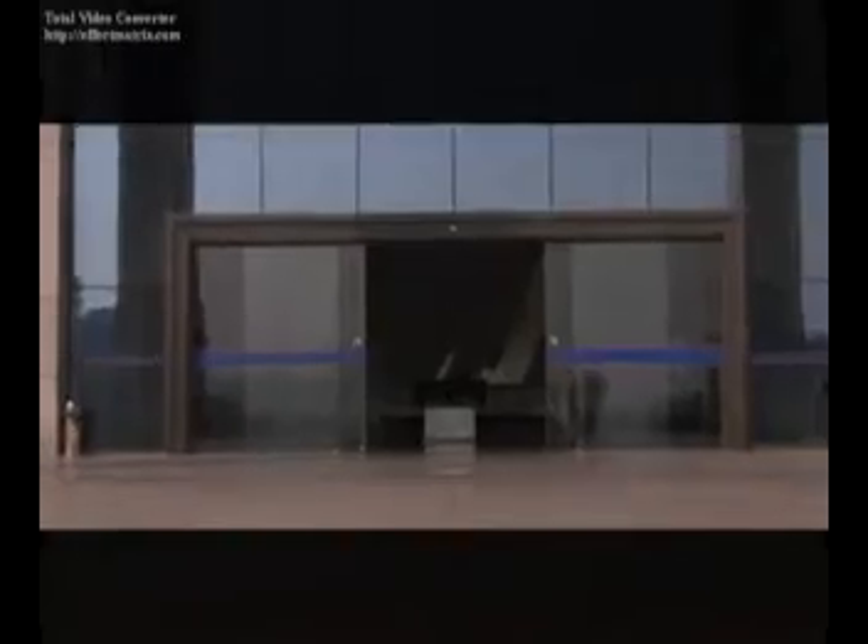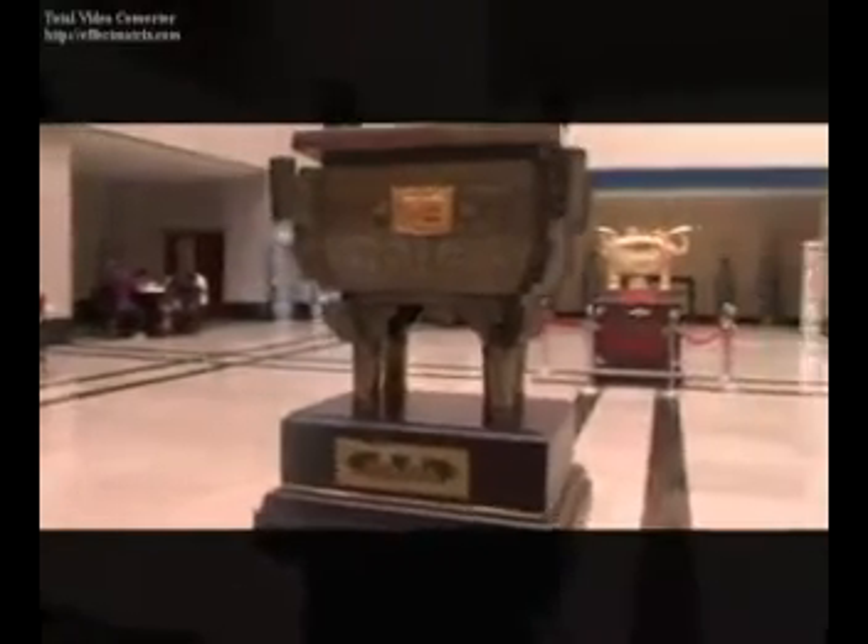The library of the university is characterized by its elegant building, comfortable environment, modern facilities, and its abundant book collections. In the library, there are a total of 1,084,000 books, 220,000 discs of electronic books, and over 2,200 kinds of periodicals in Chinese or English.